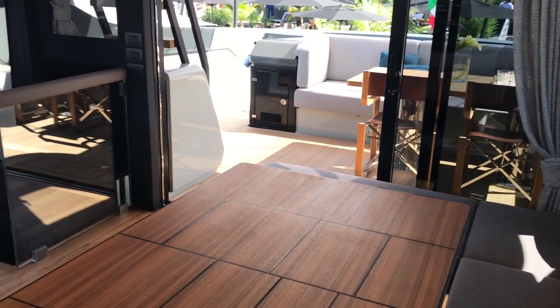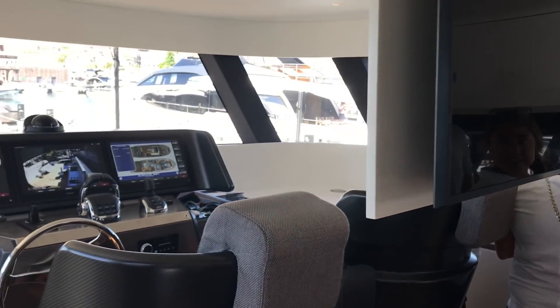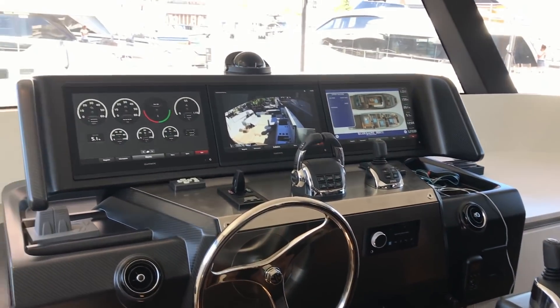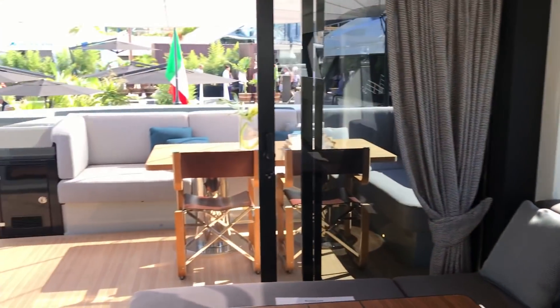This is the raised section of the wheelhouse — all completely open plan. There's a big TV that rises up to the ceiling. And then the helm itself, with fantastic visibility all round through all these windows, 360 degrees.